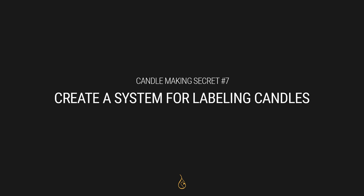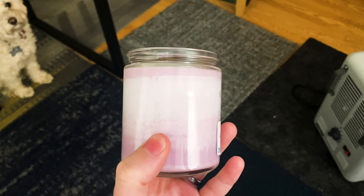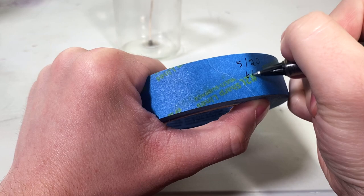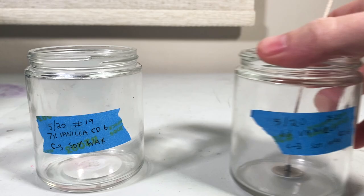Secret number seven is creating a system for labeling my candles. I can crank out and test candles all day, but if I don't know what I put in that candle — what wick, what wax blend — it's going to be really hard to make it again. With a good labeling system, I can easily identify at a glance when I poured it, when I burned it, what wick I used, what wax I used, and what fragrance percentage it is. Finding a good labeling system is key for connecting your notes to what you're doing, and it makes life way more pleasant — otherwise you're staring at a bunch of candles with no idea what you did with them.